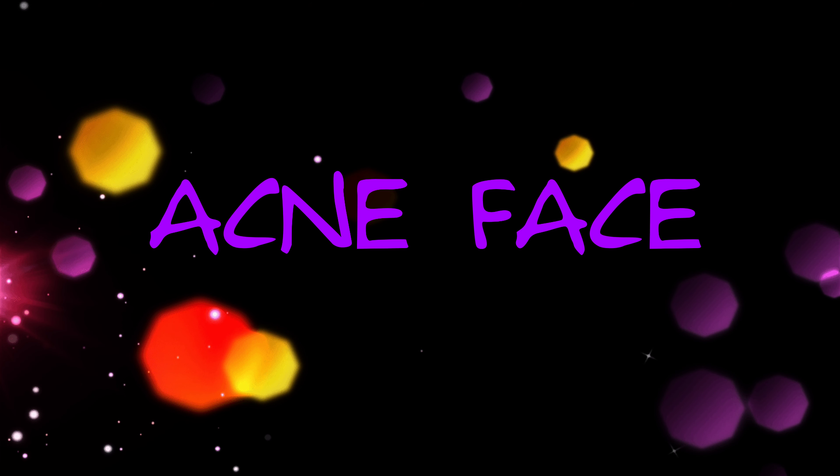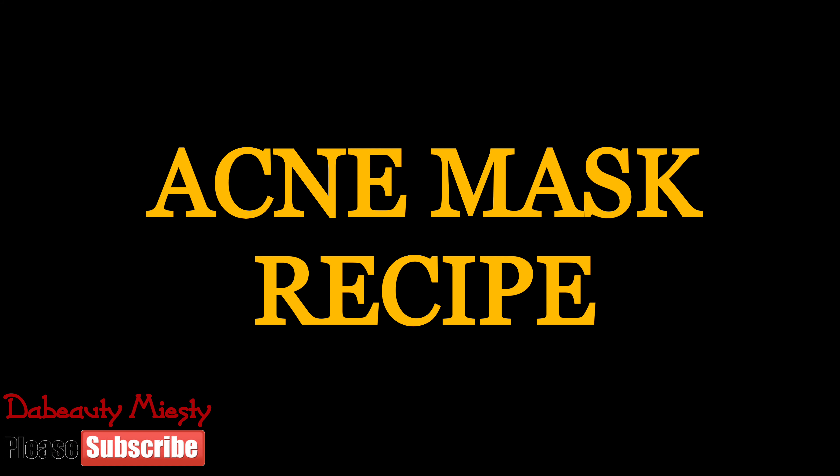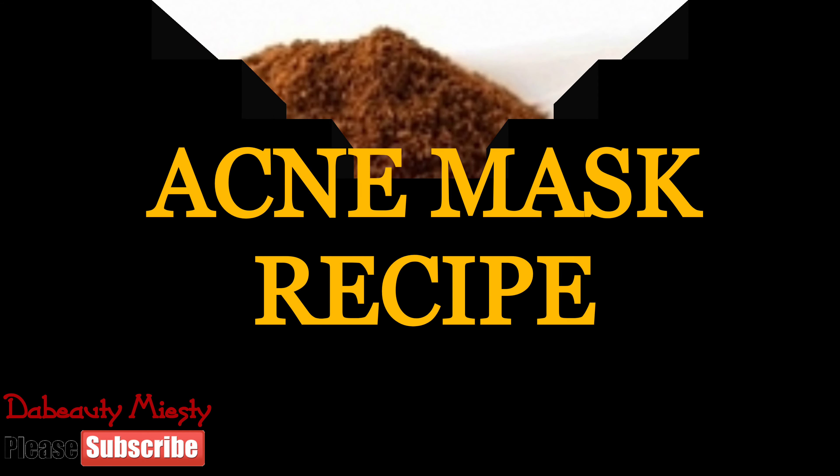Hello beauties, our video today is on acne face — what exactly are the causes of acne? Acne occurs when the sebaceous glands attached to the hair follicles are stimulated at the time of puberty or due to other hormonal changes. Sebum oil is a natural substance that lubricates and protects the skin. There are four main factors that cause acne: one, excess oil production; two, hair follicles clogged by oil and dead cells; three, bacteria; four, excess activity of a type of hormone — androgens.